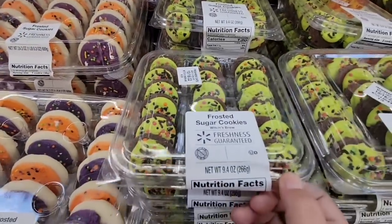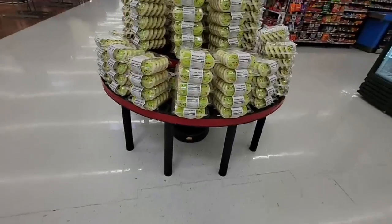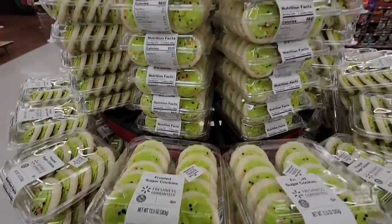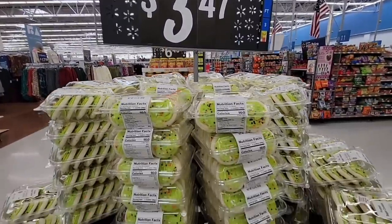These treats are all $5.98 — that's a really good deal, especially for school events where they only accept store-bought items.